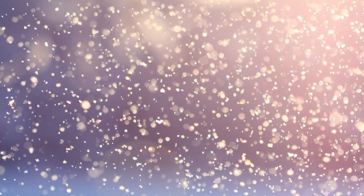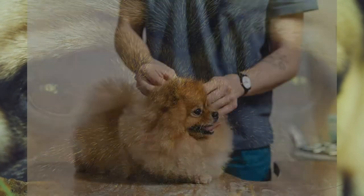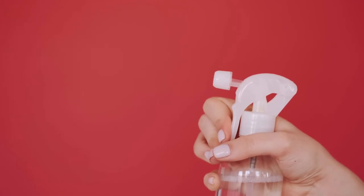One parasite is known as walking dandruff because it looks like large flakes of dandruff, and if you watch carefully, you may see it move. Your vet will check for this and might recommend your dog be sprayed with medication once every two weeks for two or three treatments.